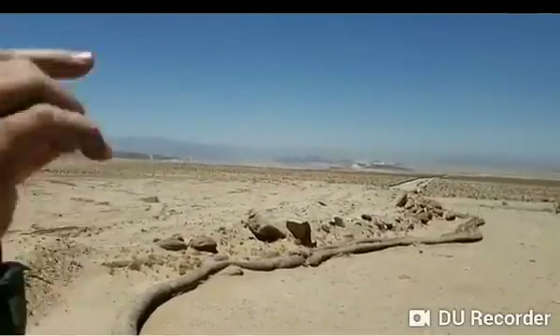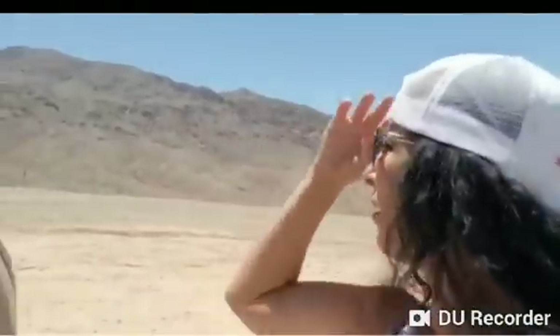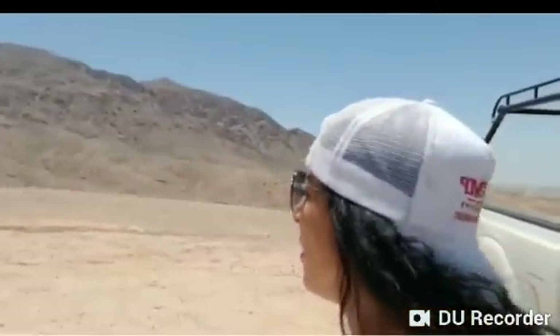We did meet a Humane Borders guy down at the base — a water organization — doing a water drop along Highway 98 down there. It's pretty hot, about 102 degrees, and we're at a little altitude. So it's crazy — we're putting walls where we don't need them and we have no walls where we need them. That's our government for us.